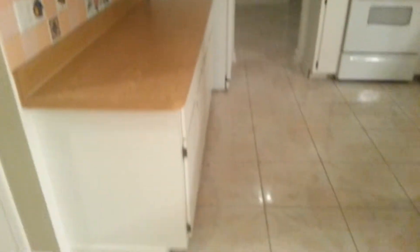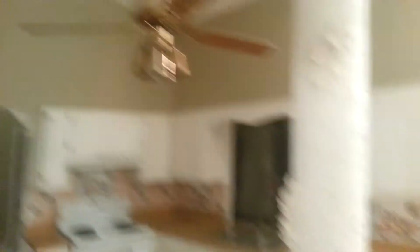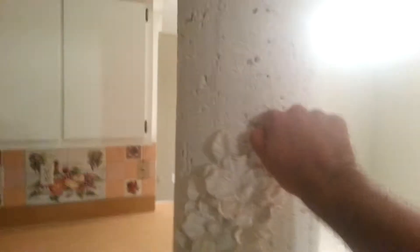High ceilings in here. Here's a pillar. I don't believe this is load bearing — it's not concrete, and these are soft.